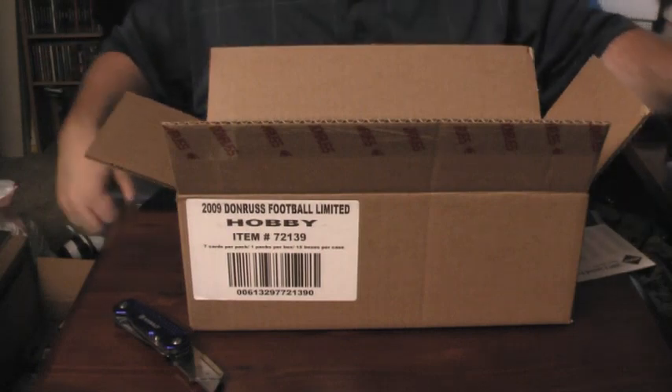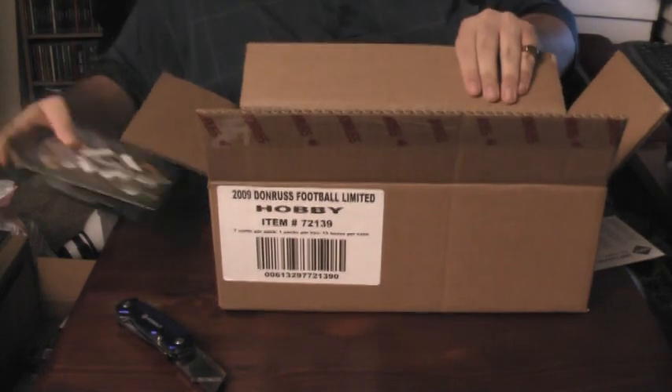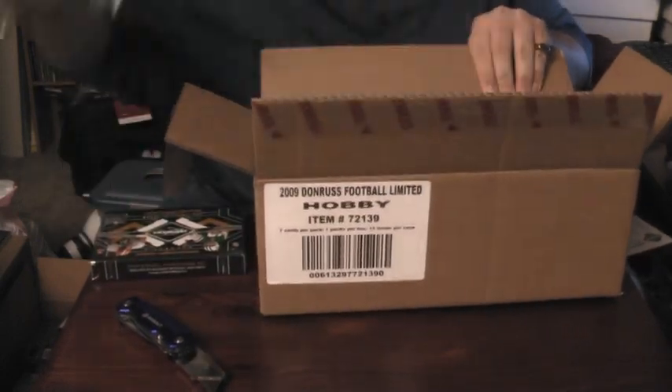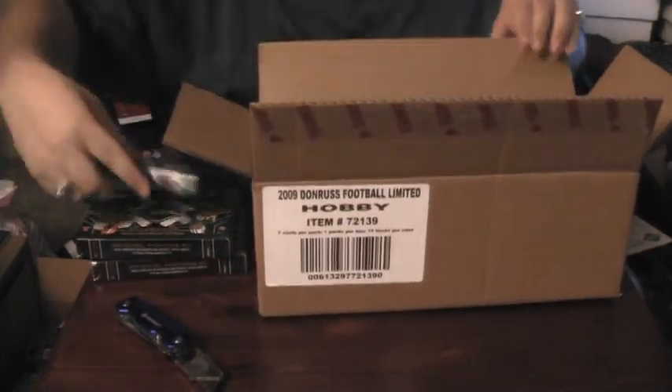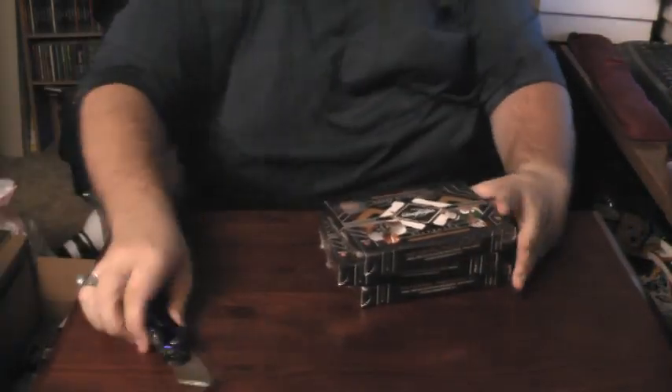Hey everybody, it's Wuja here back with our second video. This is going to be our next three boxes of limited football. There'll be five videos total since there are 15 boxes in this thing. Plenty of cards left to go.